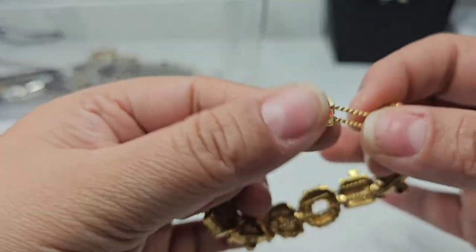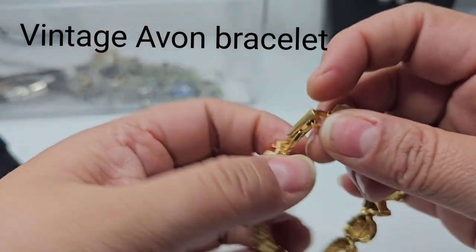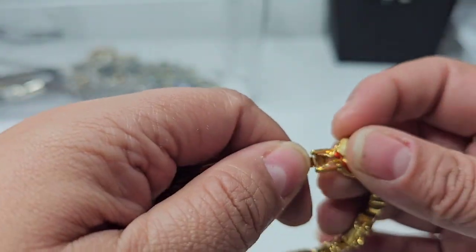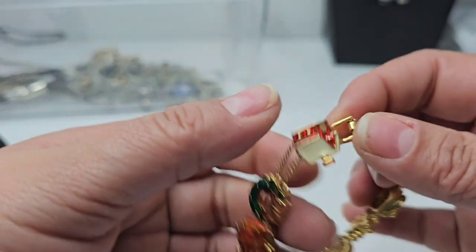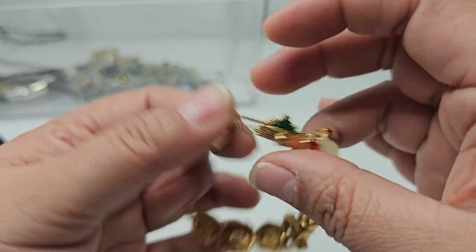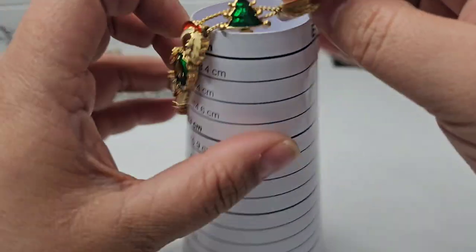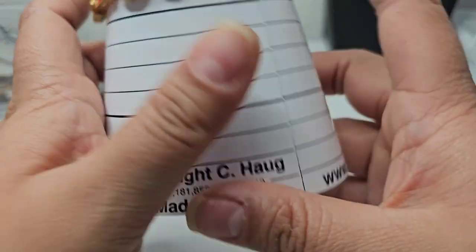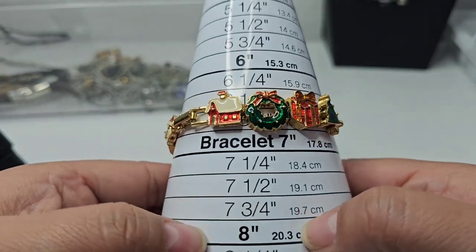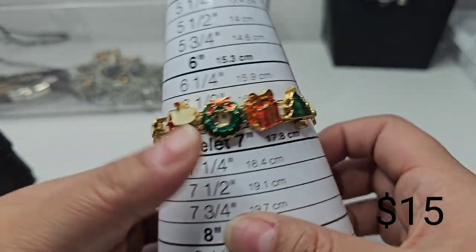Here we have a little Christmas bracelet on a chain. It has a little house, a little wreath, a present, a tree, and Santa Claus. This is cute for the holidays — no makers on it. It measures about six and three-fourths. The charms look like enamel and it's in really good condition — perfect for the holidays.